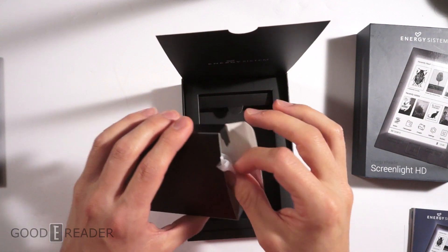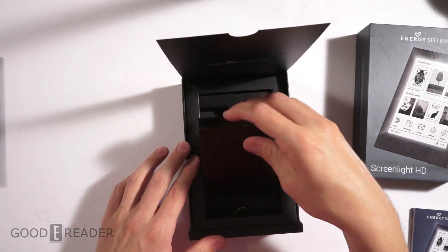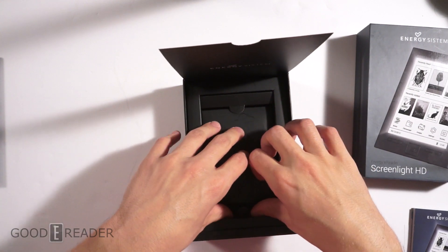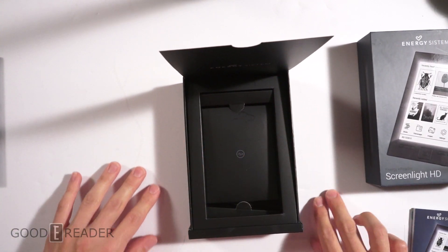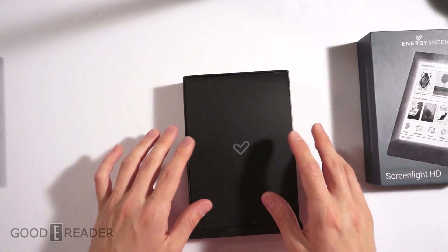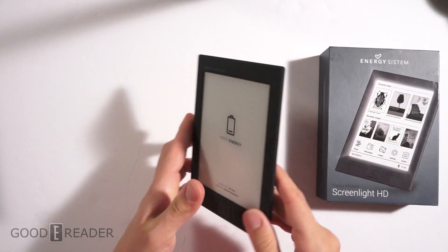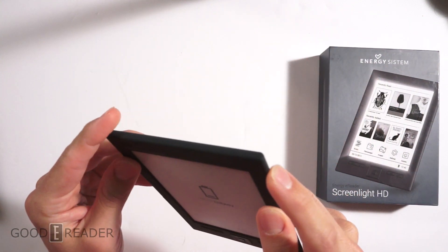This has never been dropped, it's never been thrown around. It's really just been in our studio on this pristine white surface for reviews, so there is absolutely no wear and tear on this thing whatsoever.